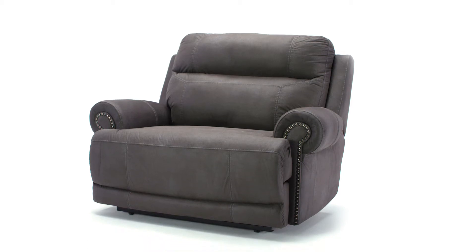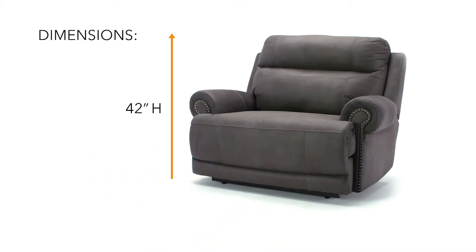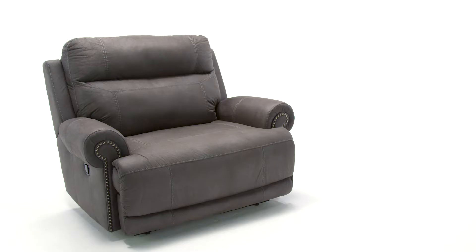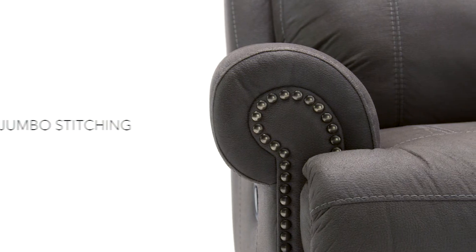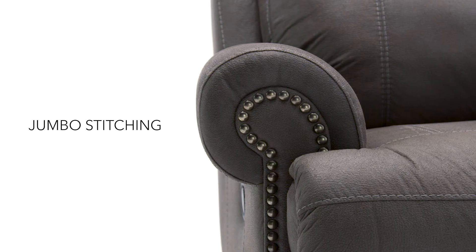We've got it! The best seat in the house. This gorgeous gray lady offers comfort and style. Oversized seating designed with sleek contours, accentuated with nail head trim make it beautiful.